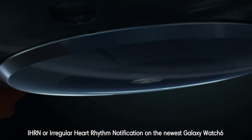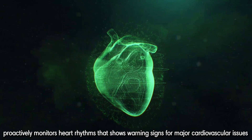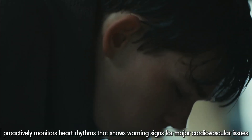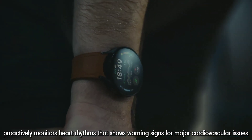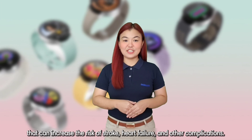IHRN, or Irregular Heart Rhythm Notification, on the newest Galaxy Watch 6 proactively monitors heart rhythms that show warning signs for major cardiovascular issues that can increase the risk of stroke, heart failure, and other complications.